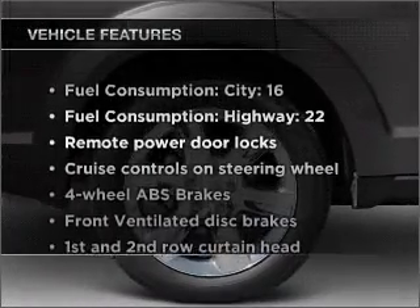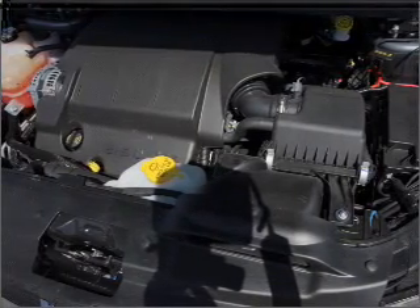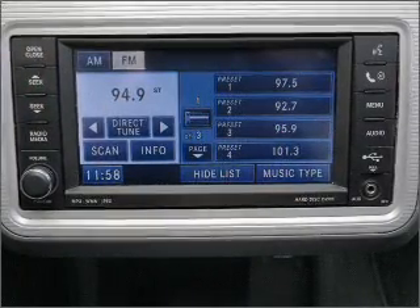Plus, enjoy these notable features included in this vehicle: air conditioning, power door locks, power windows, power steering, cruise control, power mirrors, an alarm system, and an AM-FM stereo with a CD player. Let us put you in the driver's seat today. Call or click to contact us.